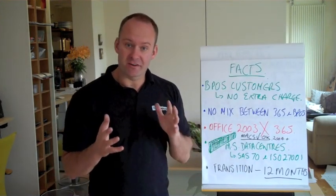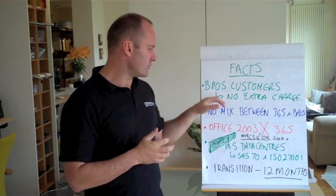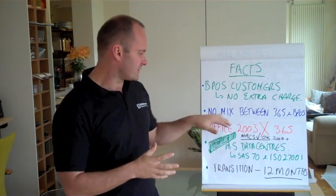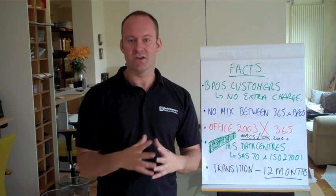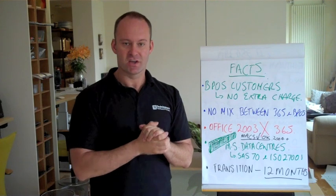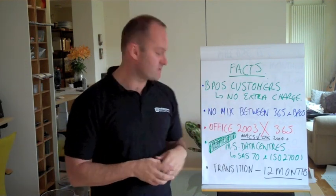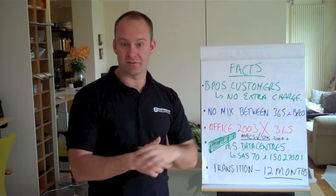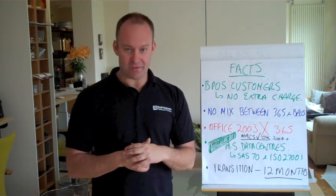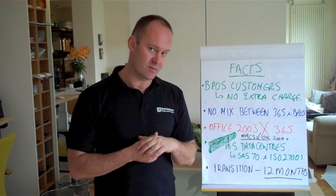The facts are, if you're an existing BPOS customer — which is Microsoft's present online solution — then you will connect to their Office 365 at no extra cost. There's no mixing between Office 365 and BPOS. You cannot have the two systems or your domains on two separate server infrastructures. You have to migrate. If you're new, you just simply go straight to Office 365. You cannot use Office 2003. You can use Mac Entourage 2004 and above to connect. So with Microsoft on a PC, you have to upgrade to 2007 or above.